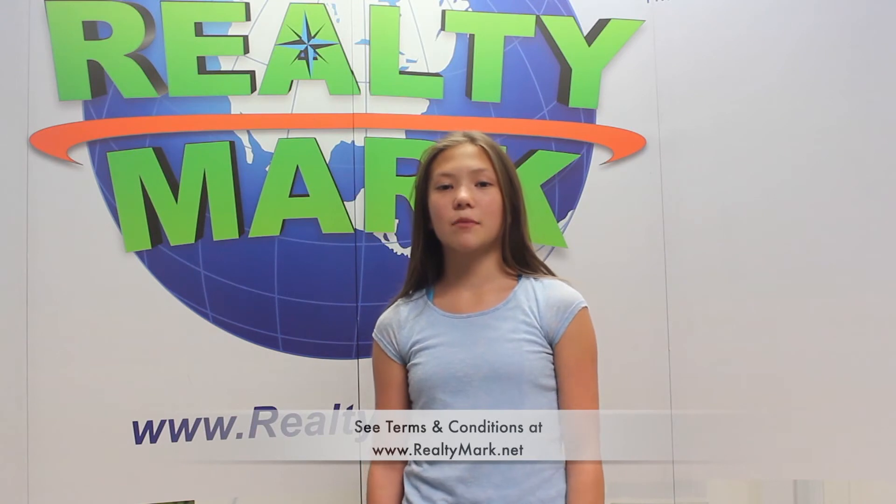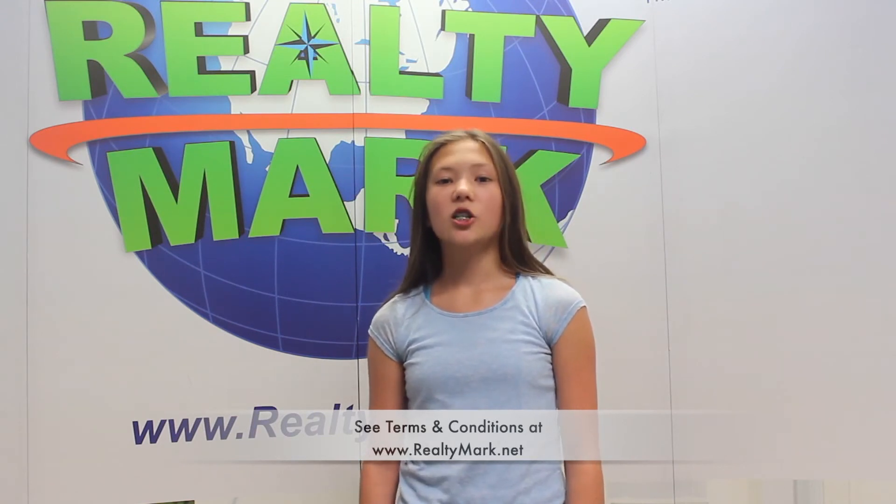Need a pick me up? RealtyMark will send a chauffeur driven stretch limousine to bring you and your family to and from the settlement. Just ask. Everyone's a VIP at RealtyMark.